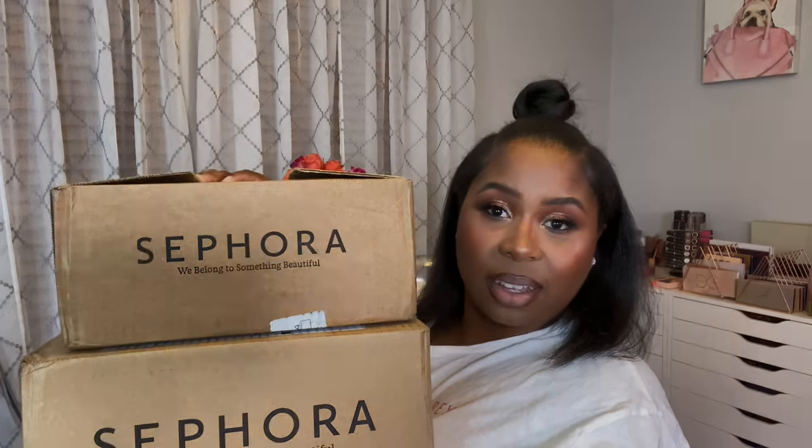Today I'm bringing you a much-awaited haul. I love the Sephora Savings Holiday Event — it's right before my birthday, Sag gang! I have two orders here with me, so without further ado let's get into this, because this is heavy. I'm going to start with the smaller box and the first thing I picked up is a couple of products from Makeup Forever.